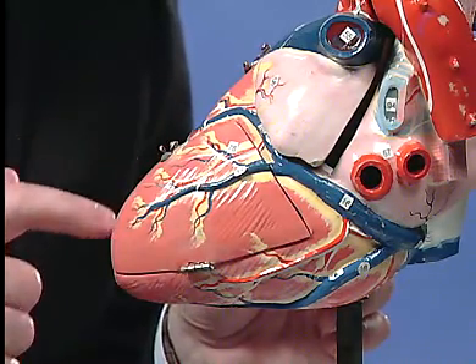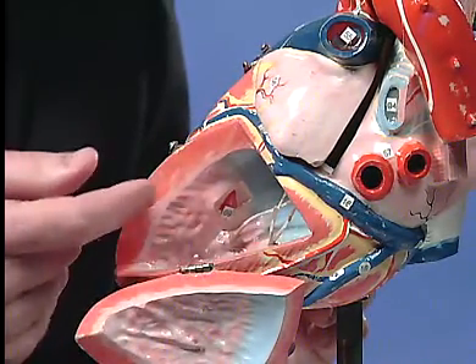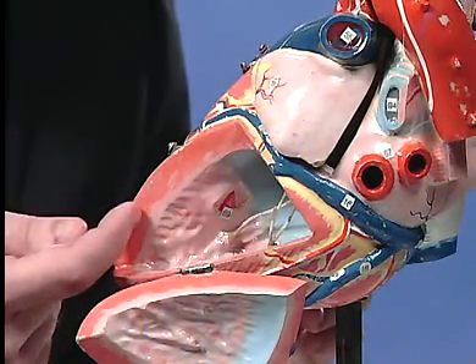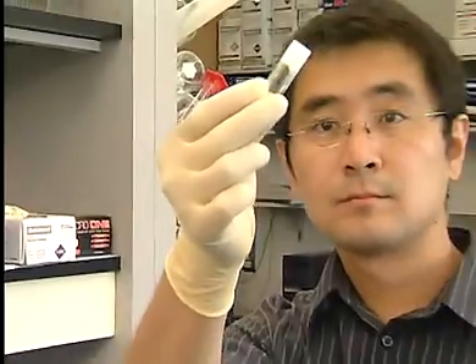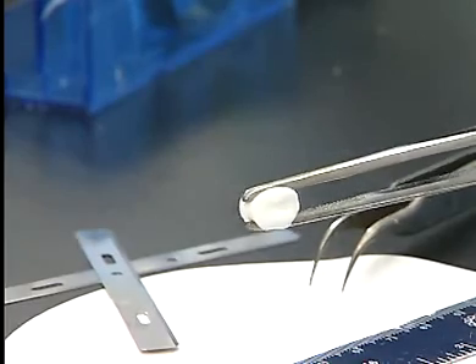How do cardiovascular researchers use engineering and material science principles on the problems caused by a damaged or thinning heart wall? At the University of Pittsburgh, researchers address these problems by collaborative teamwork and using skills from many different disciplines. We're trying to take advances in molecular biology and cell biology, understanding of stem cells, material science, and chemical engineering, and combine those basic understandings in a way that we create a solution to a real-world problem.